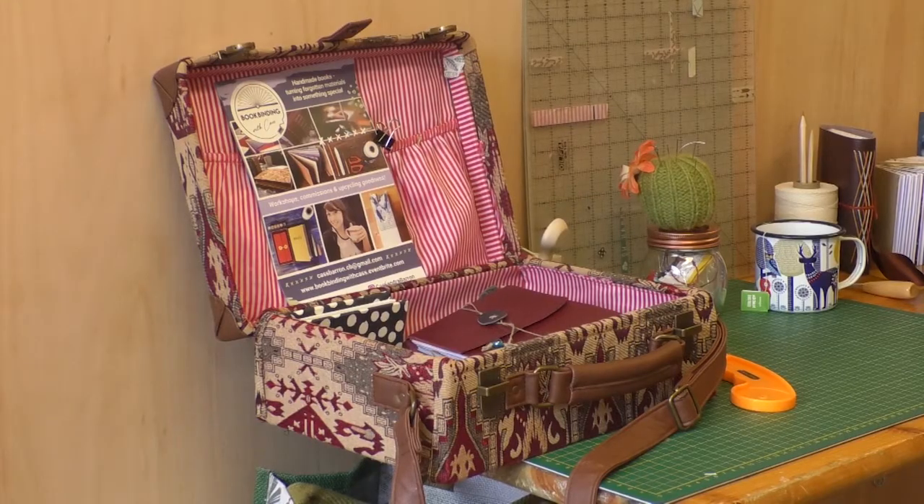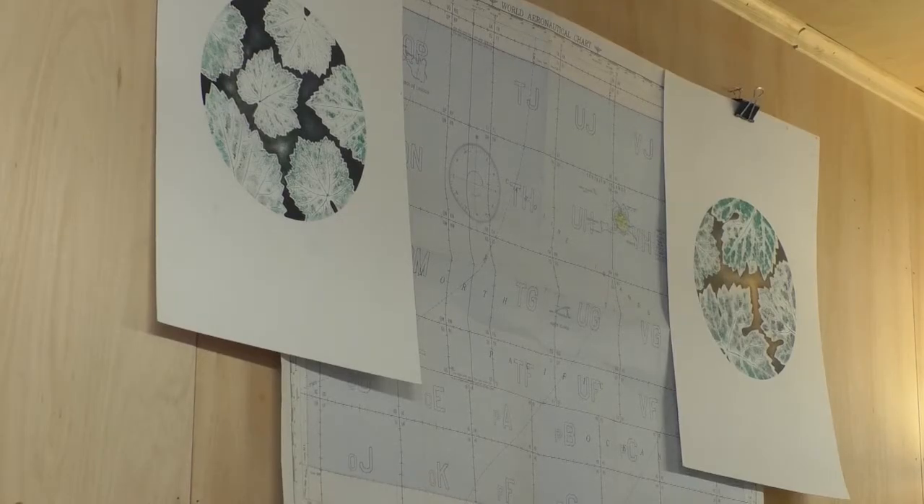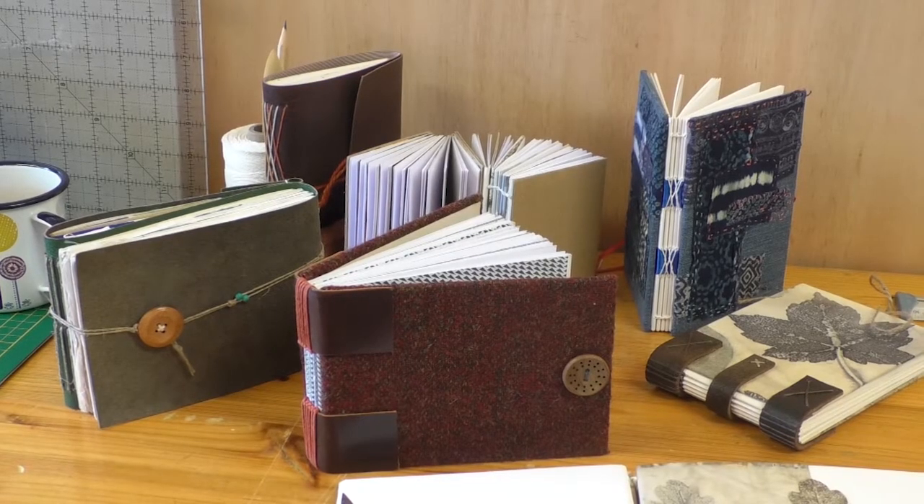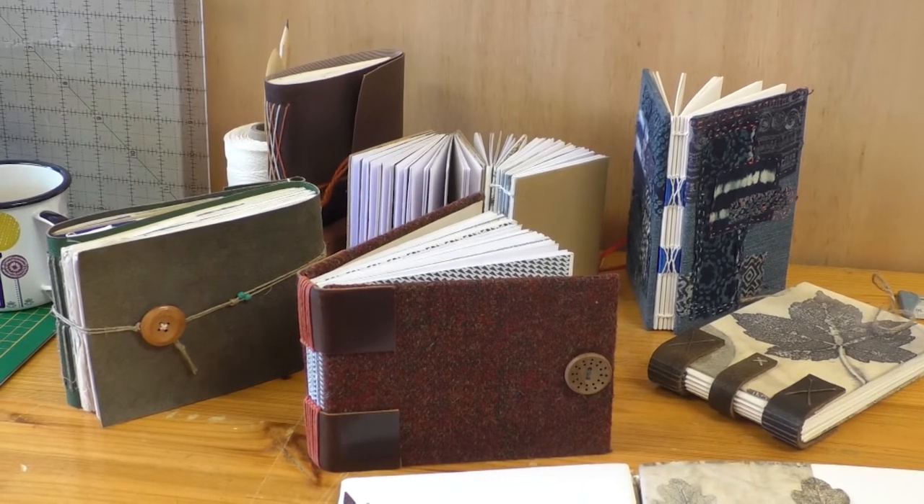We always use decorative papers, old maps, things like that, so people can really put a personal stamp onto them. And in Edinburgh especially there's a real history of publishing, bookbinding, and paper making — it's a craft that's going to die out if we don't carry on passing on those skills. I'm quite passionate that it doesn't get forgotten.